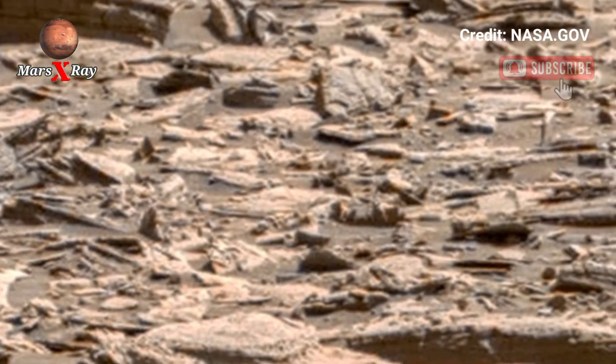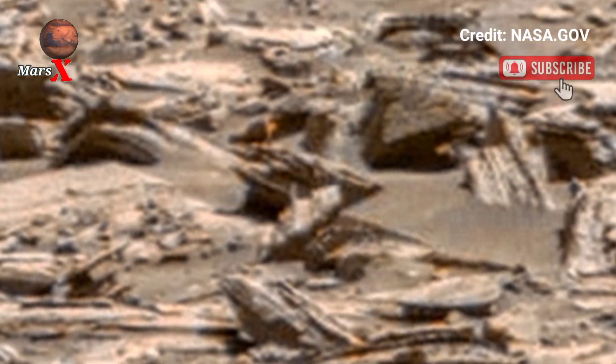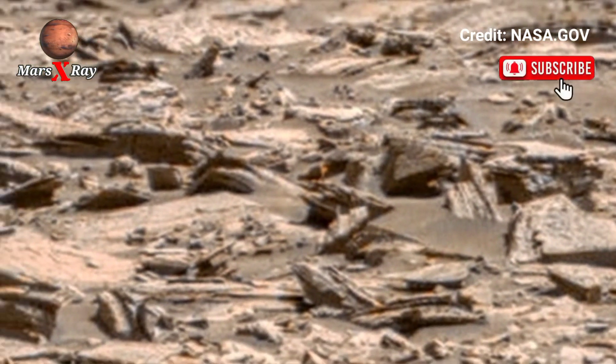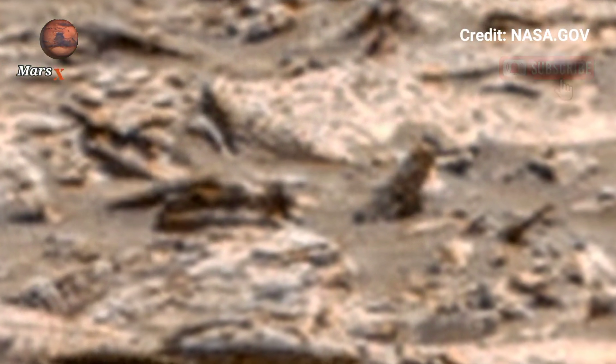See every rock, crater, and dusty storm up close. NASA's exploration mission brings us closer to another world. Prepare for an unforgettable journey across Mars.